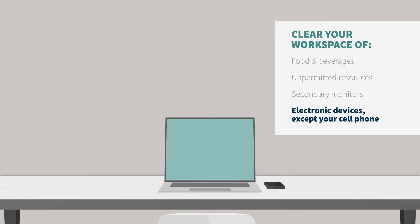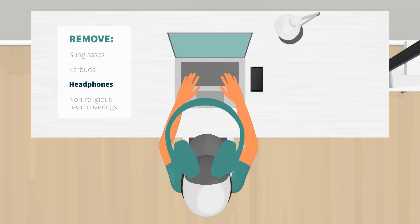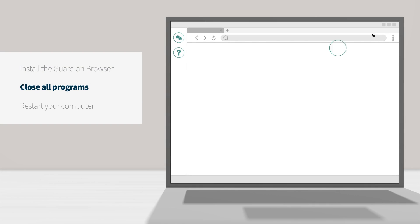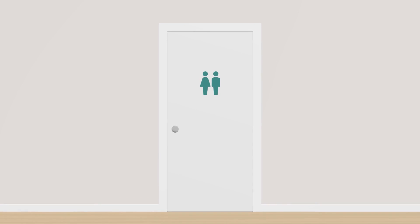Except your cell phone. Remove your sunglasses, earbuds, or headphones, and remove any non-religious head coverings. You will need to install the Guardian Secure Proctoring Browser prior to your exam. Close all programs, then restart your computer. Lastly, be sure to use the restroom before your appointment.